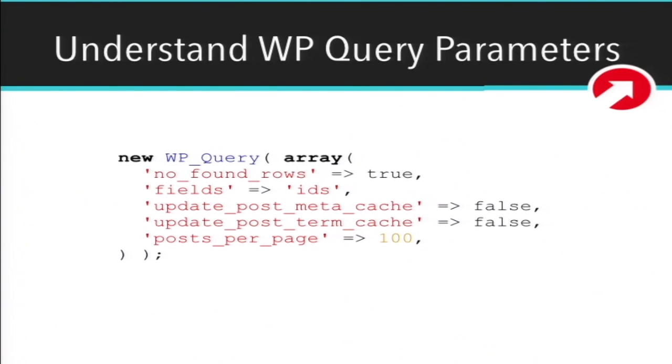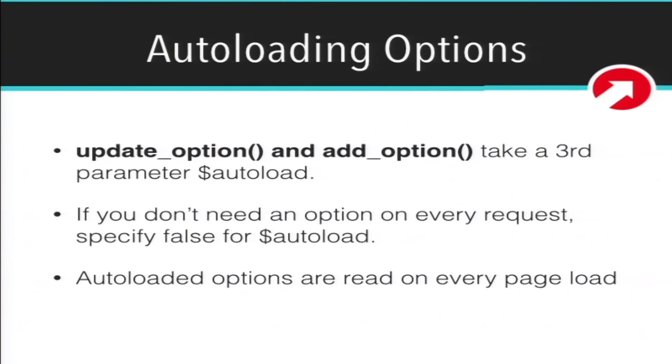Here's a quick example of a WP_Query with 'no_found_rows', 'fields' => 'ids', not updating post meta or term cache, and setting a reasonable upper limit of 100 posts. On auto-loading: the update_option and add_option functions take a third parameter — the auto-load parameter. By default, options are auto-loaded in WordPress, meaning on every page load WordPress bootstraps those options. But if you're setting something in the options table that you won't need on every page load, set auto-load to false and that will give you a performance boost.